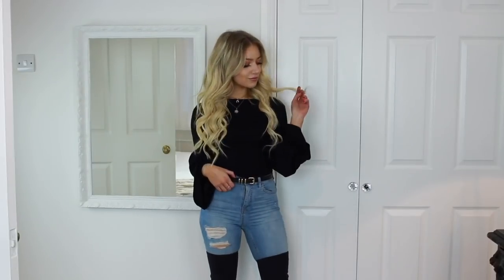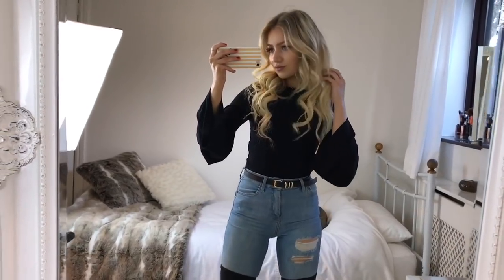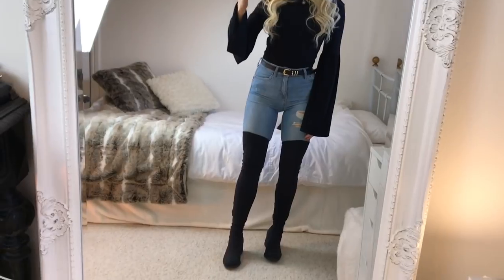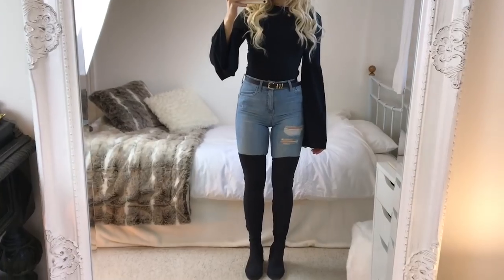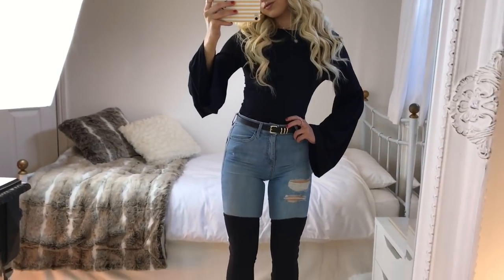In outfit two, I'm wearing this plain black top with very extra sleeves from ASOS. I especially like the neckline — it goes straight across which I really like. With that I've got another pair of Topshop Jamie jeans in a light wash. My belt is also from Topshop — it's really versatile and you can style it so many different ways. My shoes are the Vagabond over-the-knee boots, which are so good — I can't recommend them enough.